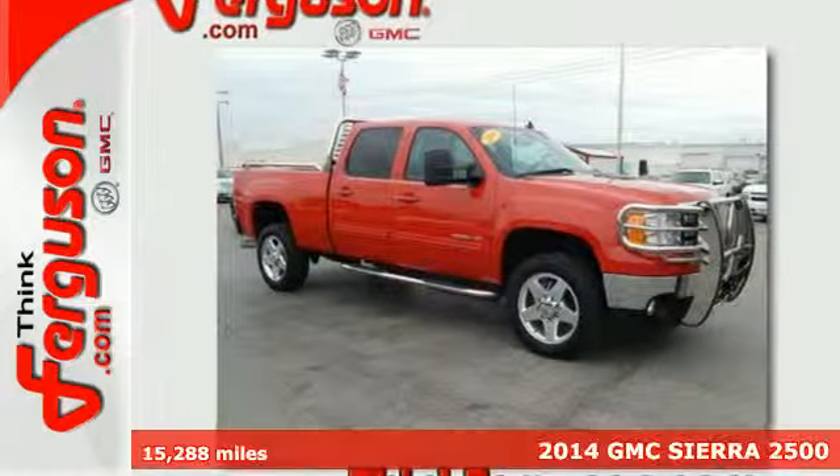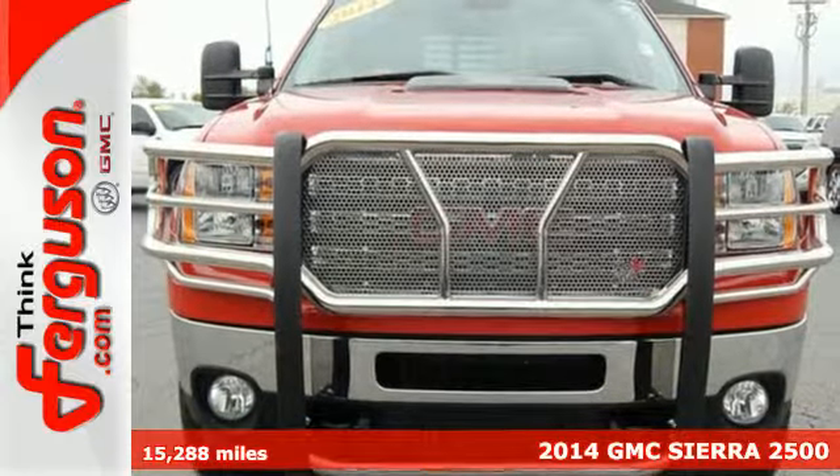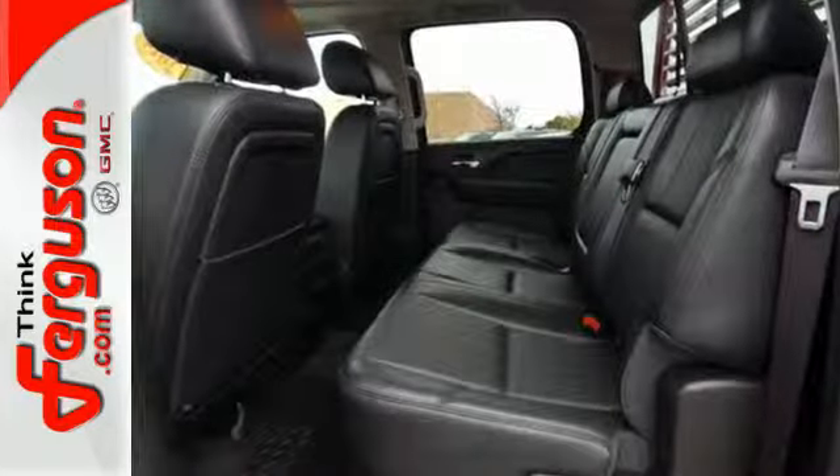Here's a 2014 GMC Sierra 2500 Heavy Duty. Whether you use your truck for commuting to work or as a dependable work tool, you are sure to love the capabilities of this Sierra.